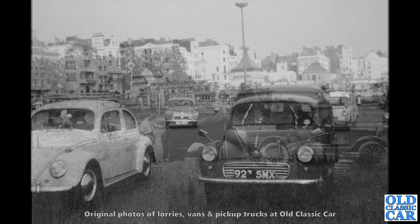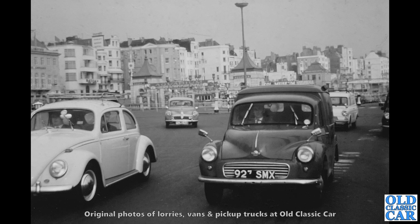Another one of Peter's photos here. In the 1960s we've got a Morris Minor-based van there — 923 or 927 SMX — and behind it another example of the Thames 307E Anglia-based van. So two for the price of one in this photo. Excellent stuff.